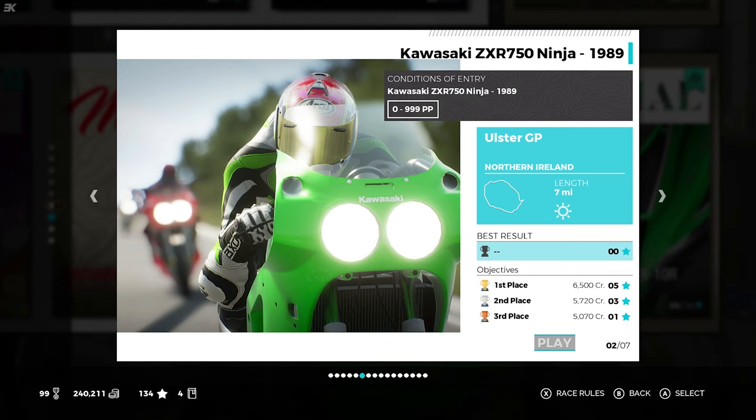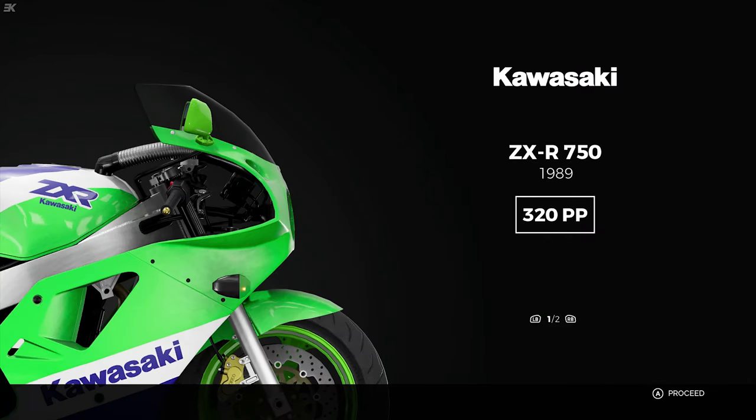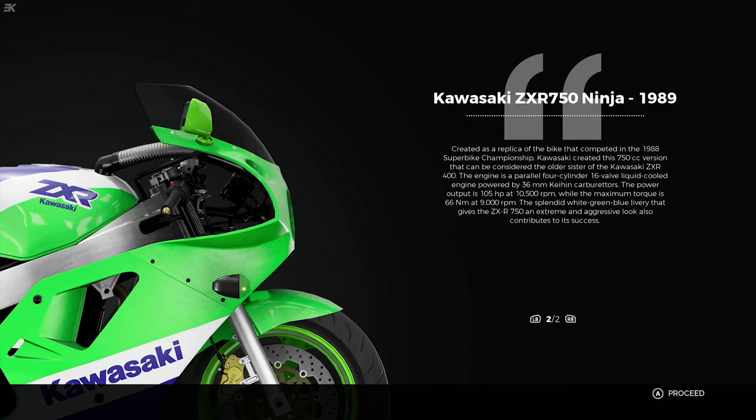Next up is the Ulster Grand Prix track. The next Kawasaki is the 1989 KZX-R750, 320pp. Created as a replica of the bike that competed in the 1988 Superbike Championship, Kawasaki created a 750cc version. The engine has a parallel four with 16 valves, liquid-cooled, powered by 36mm carburetors. Power output is 105 horsepower at 10,500 RPM, with maximum torque of 66 Nm at 9,000 RPM. The white-green-blue livery gives it an extreme and aggressive look.